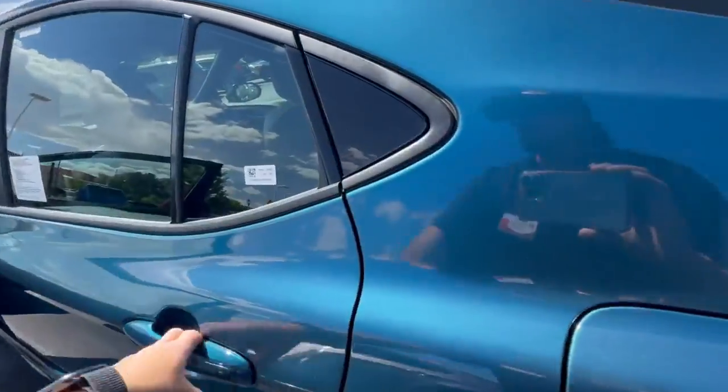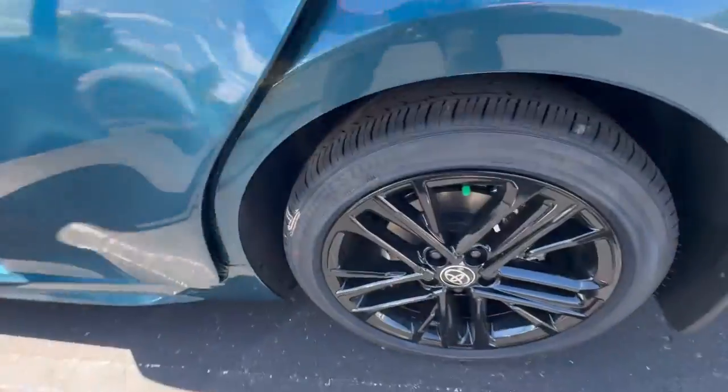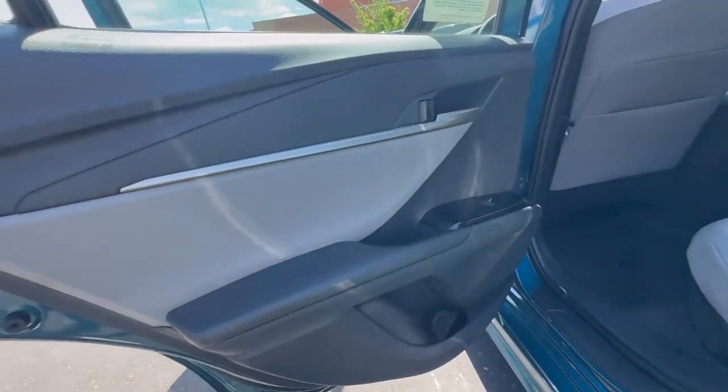Let's check out the interior because this is fully redesigned too. By the way, you got the 19-inch blacked-out wheels here — that looks super hot on this car, and the interior was very nicely redesigned as well.